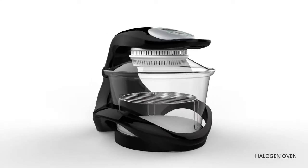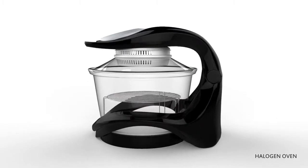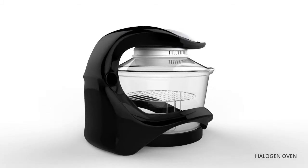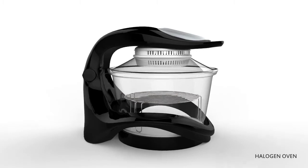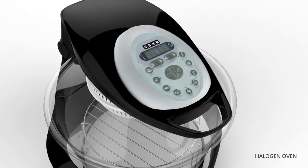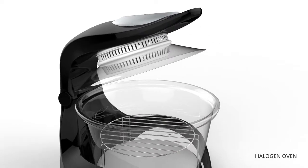Presenting the all new Halogen Oven, which works on an air fry concept. It helps you cook low-fat food while preserving essential nutrients. There are various cooking options: baking, grilling, roasting, deep frying with 1 tablespoon of oil, defrosting and barbecue. With the help of a digital timer, you can preset the cooking time as per your convenience. You can view your food while cooking, as it comes with a clear glass bowl.